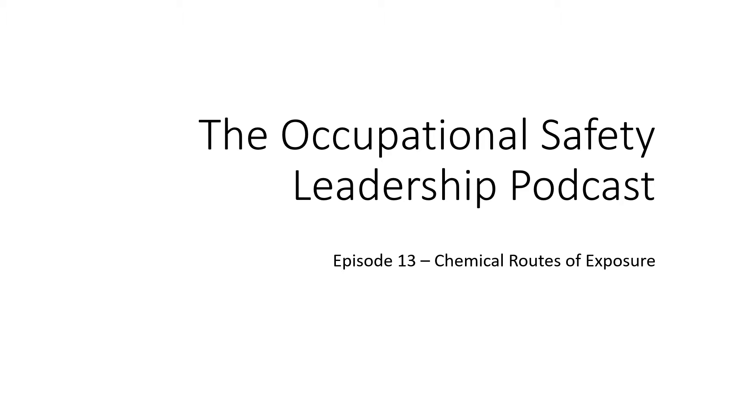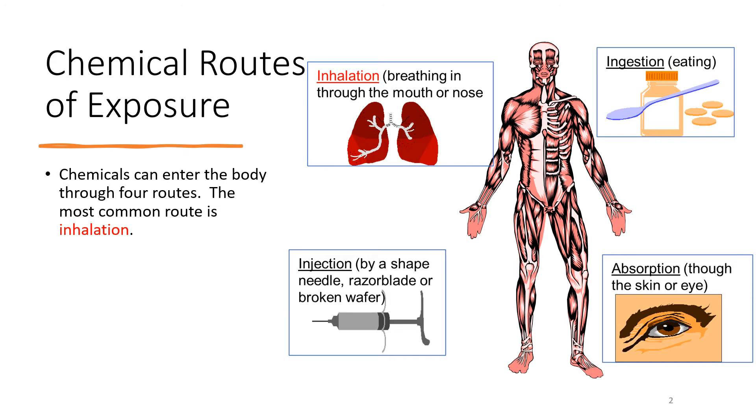Welcome to the Occupational Safety Leadership Podcast, Episode 13: Chemical Routes of Exposure. This is going to be a short and sweet episode where we just talk about how a chemical gets into the human body or gets on the human body. It can't magically leap out of a closed container or compressed gas cylinder — it has to have a way of getting on us or in us. So let's talk about the four different ways this can happen.